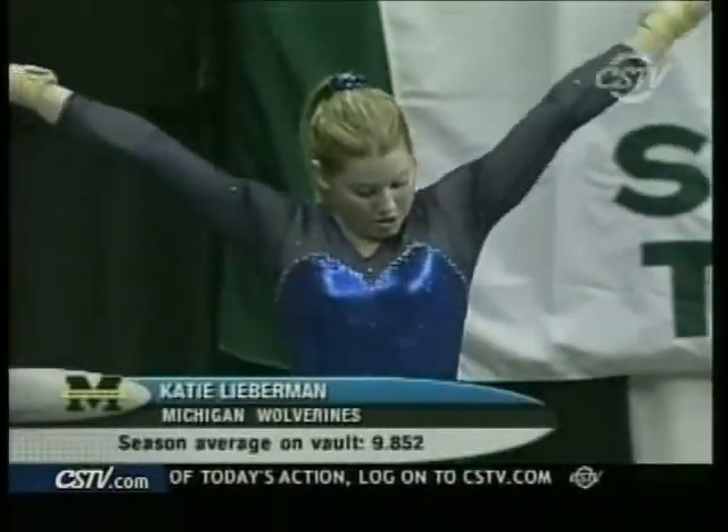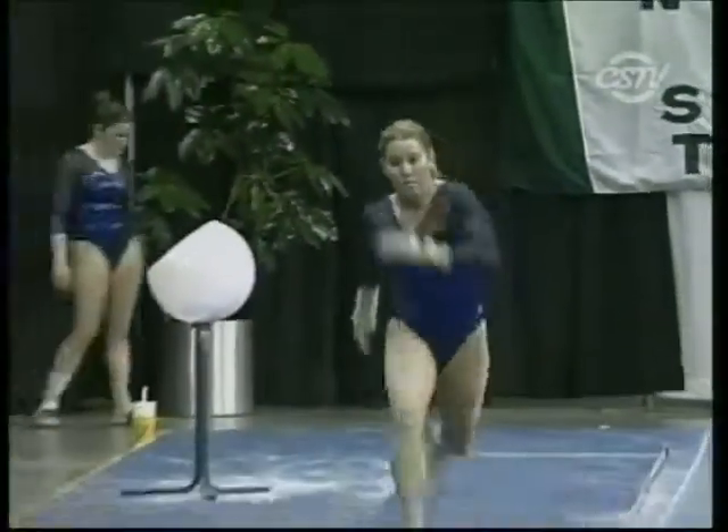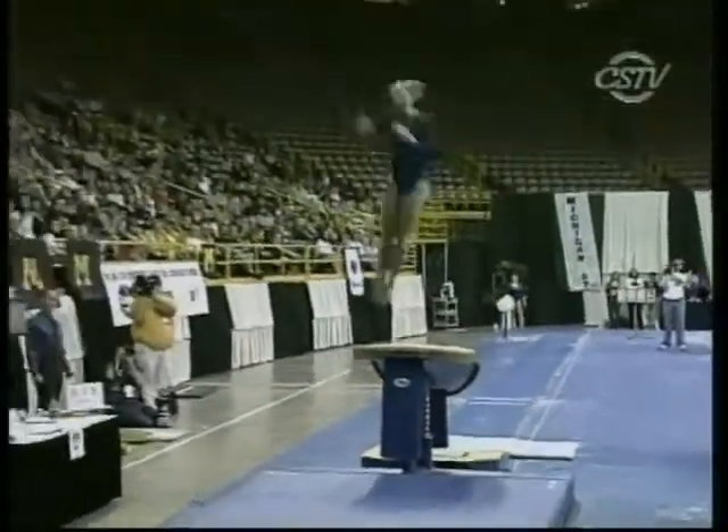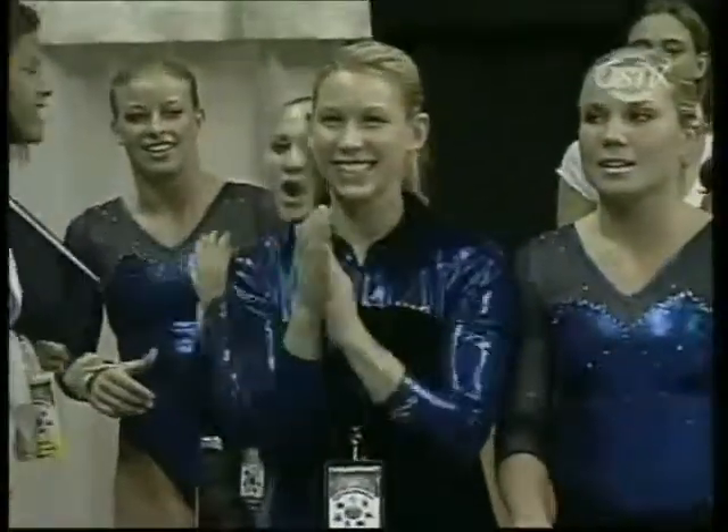Katie Lieberman of Michigan, ranked second in the Big Ten this season in the vault. She was sticking it pretty good in warm-ups, so we'll see about the big time right now. She also does a Yurchenko full. That was probably the most controlled landing — the best one so far in the whole competition. The amplitude was up there, nice form, and she even flared out at the end.